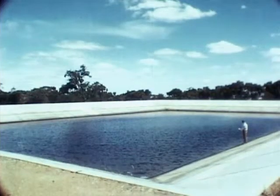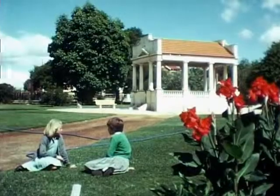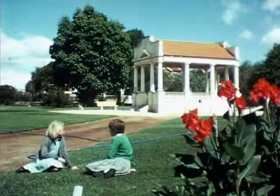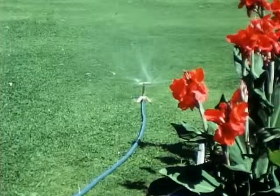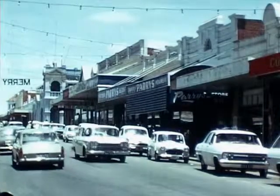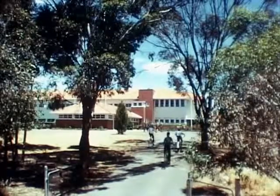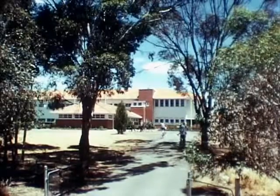A permanent water supply spells sweet success, with gardens that flourish in summer, a stepping up in commercial activity, and the normal concourse of progressive educational and community life.